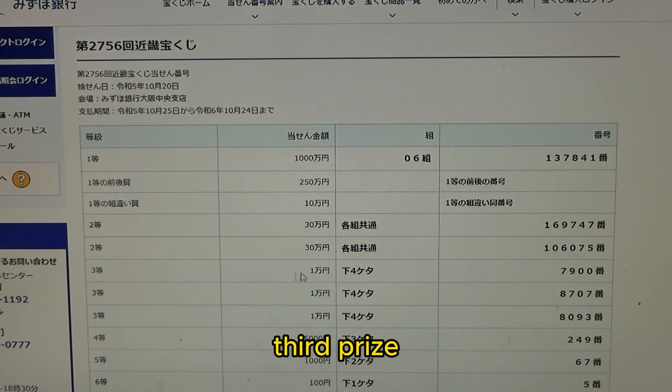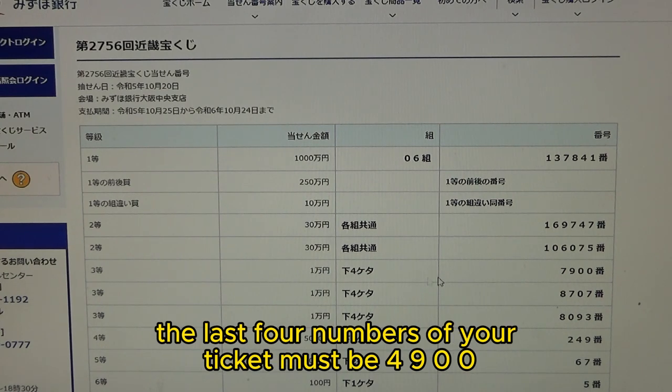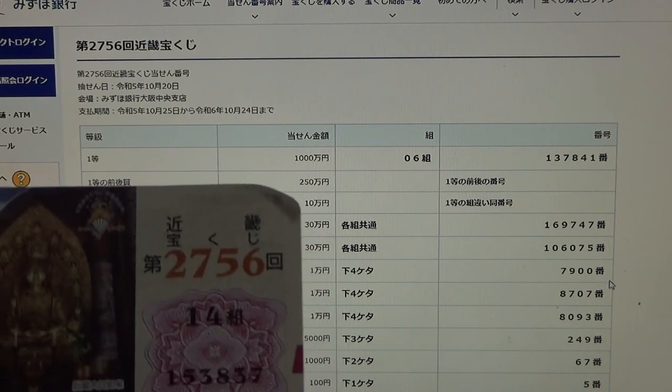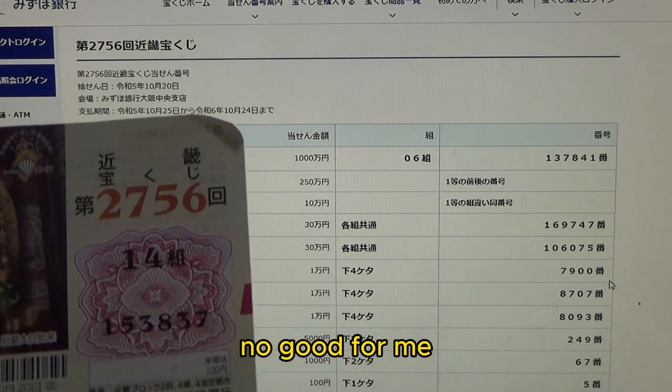To win the first third prize — Ichiman-en — this means the last four numbers of your ticket must be 4900. Mine are 3837. No good for me.